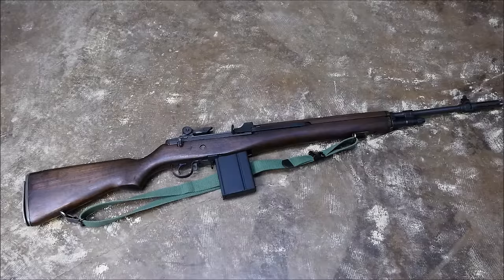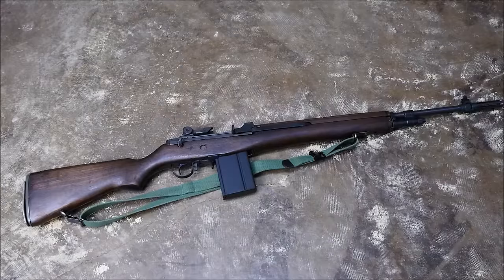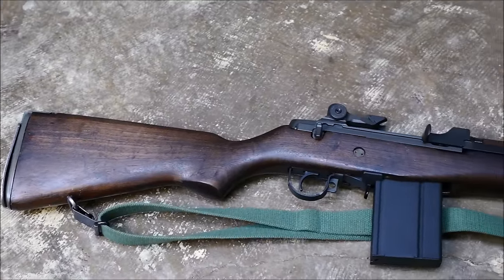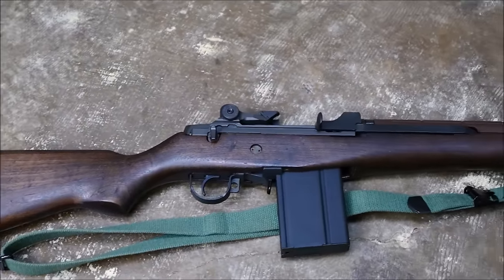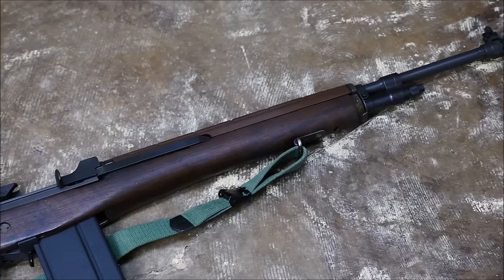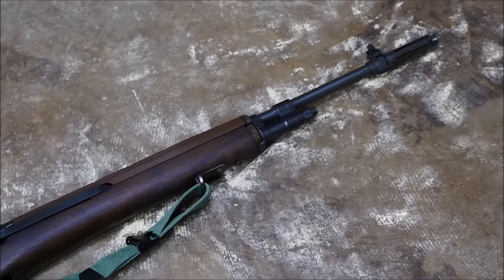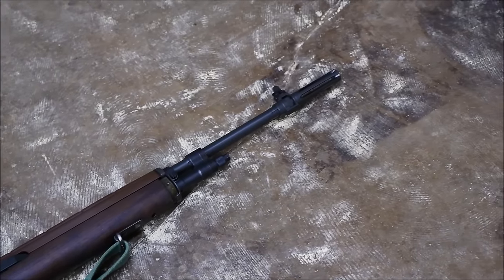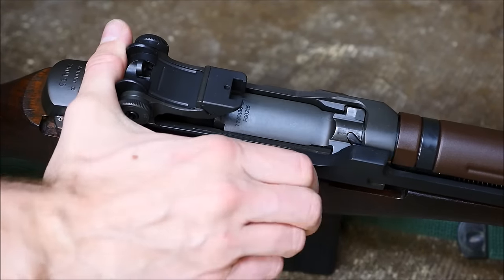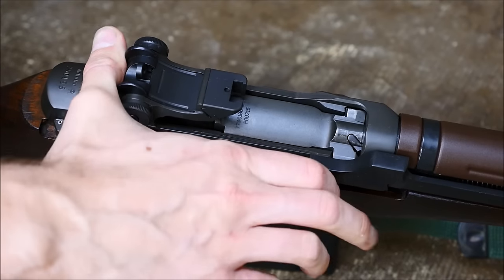The next rifle on the list is gonna be somewhat controversial — this is the M14. The M14 has a storied past. It only served the United States as a main battle rifle for about five years, but that doesn't mean it's not a good rifle. They share a lot of features with the very venerable, well-liked M1 Garand, but they are more modern and of course select fire. They have a very similar manual of arms to the Garand, including the safety. The Oprod is very easy to operate and charge, and the rotating bolt is almost a direct carryover from the M1 rifle as well.